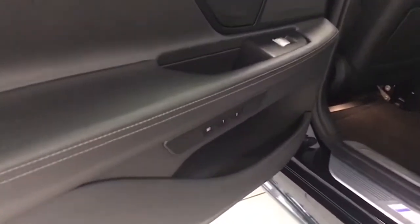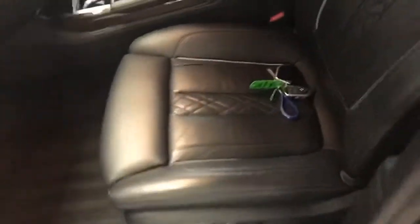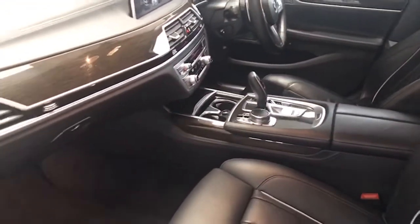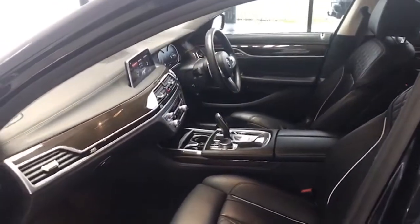Memory seats at the back also — fantastic amount of room, super comfortable. Proper leather obviously, and as you can see there are no rips, tears, smoke damage, or nasty aromas — the car's never been smoked in. A perfect, perfect example. LED lighting illuminated along the top of the door cappings as well.